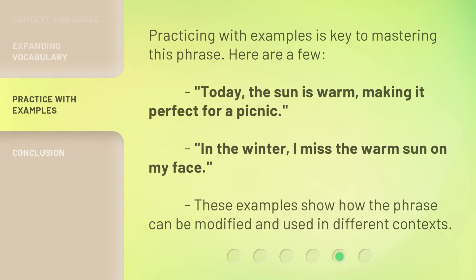Practicing with examples is key to mastering this phrase. Here are a few: Today, the sun is warm, making it perfect for a picnic. In the winter, I miss the warm sun on my face. These examples show how the phrase can be modified and used in different contexts.